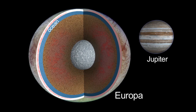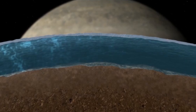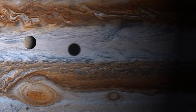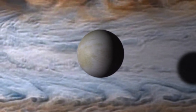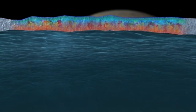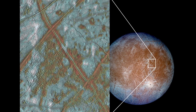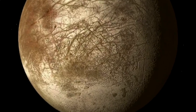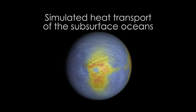That ocean we believe is in direct contact with the rocky mantle below, making it pretty unique among icy satellites. One thing we're really trying to get at is understanding the potential habitability of this probable ocean — first we want to confirm the ocean, then we want to understand if there is communication between the surface and the interior. Because on the surface we know there are lots of oxidants made by the irradiation of Europa's surface, and if those oxidants can get into the ocean, that would be a fantastic fuel for life.